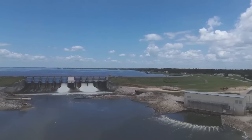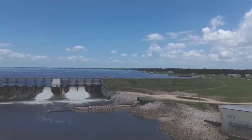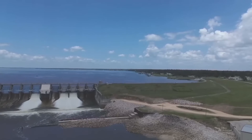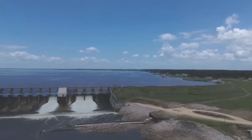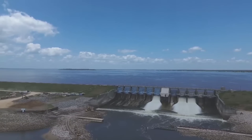This dam provides no flood control benefit, so pretty much the water that comes in has to come out pretty quickly. Record outflows occurred on May 2nd, 2024 at 124,000 cubic feet per second.